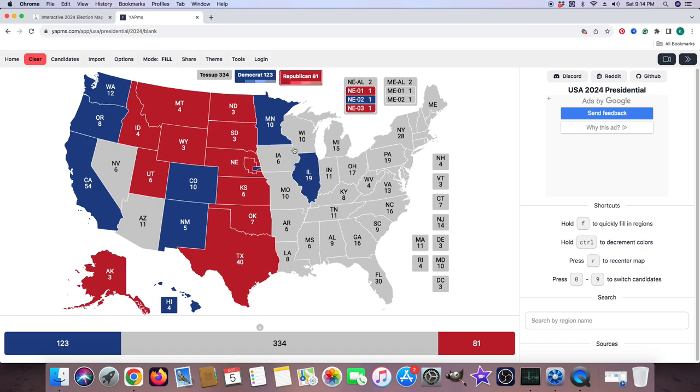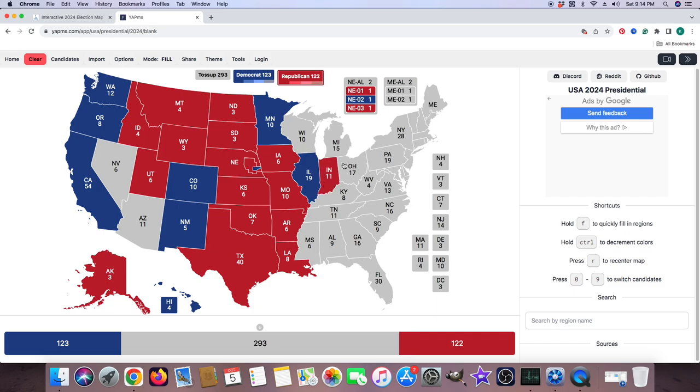Iowa with 6 electoral votes is red for Donald J. Trump. Missouri with 10 electoral votes is red for Donald J. Trump. Arkansas with 6 electoral votes is red for Donald Trump. Louisiana with 8 electoral votes is red for Donald Trump. Indiana with 11 electoral votes is red for Donald J. Trump. Ohio with 17 electoral votes is red for Donald J. Trump.